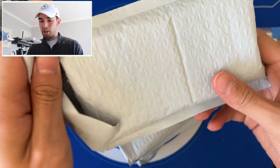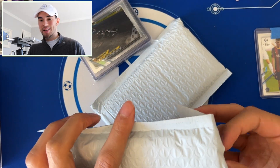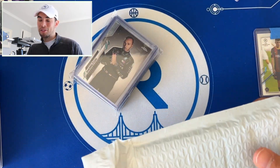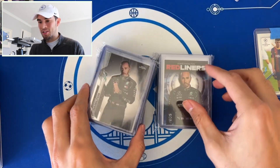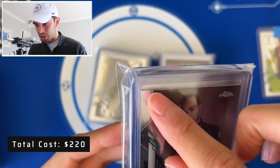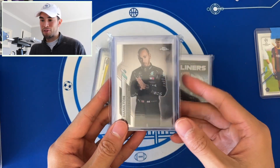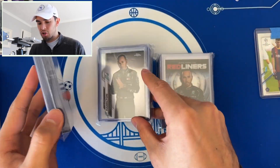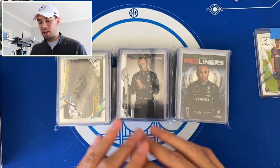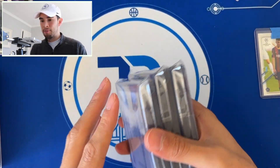Next up, an F1 lot — shout out to my guy for hooking it up. Got a ton of Lewis Hamilton in here. The whole lot was like $200. There's a Hamilton number one in there with a corner issue so it's not gradeable, but the super refractor just went for almost a million dollars so even ungraded it's cool to have. There's also a refractor — the thumbs-up one, one of the more desirable versions. If I can get that graded and pull a nine, it might pay for the whole lot. Definitely going to take that to Dallas as well.